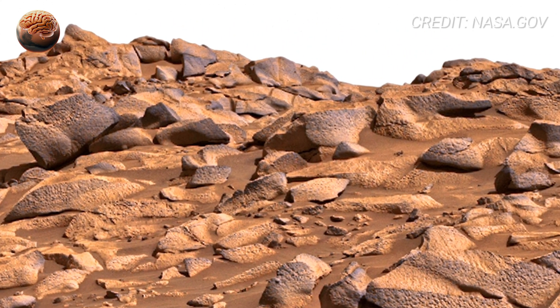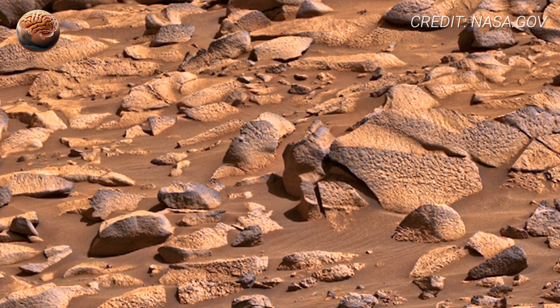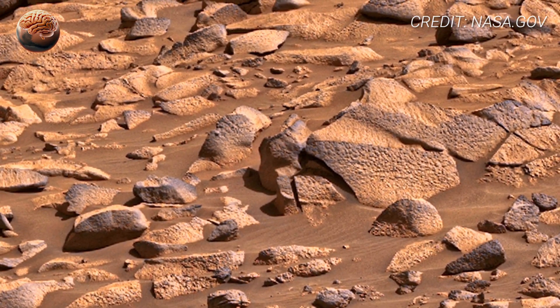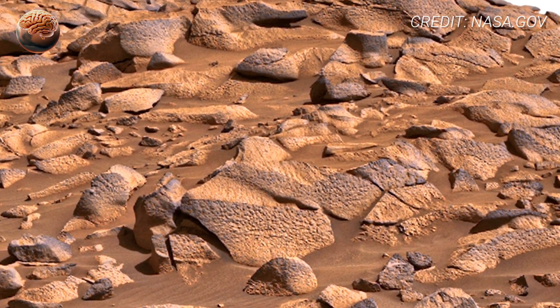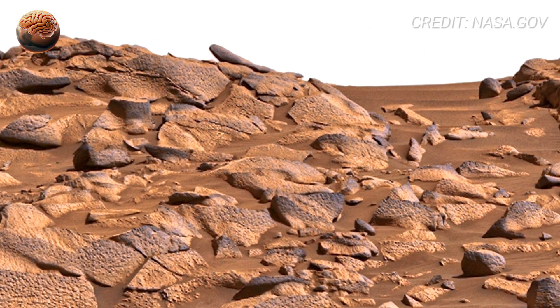As you rotate the view toward the horizon, you'll notice layers of rock stacked like pages in a history book. Geologists call this stratification. Each layer represents a different time period, a different climate, and possibly a different environment where life could have existed.